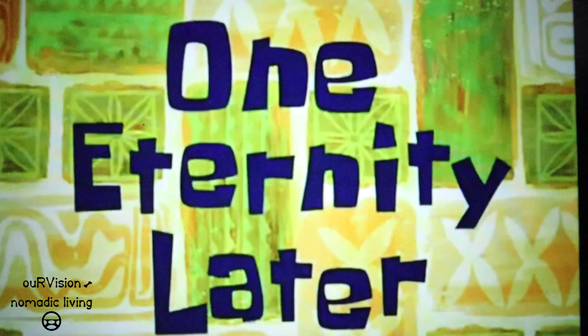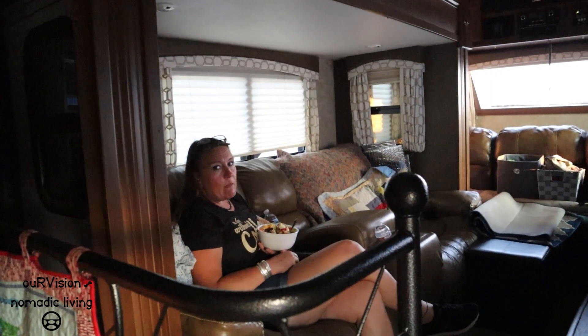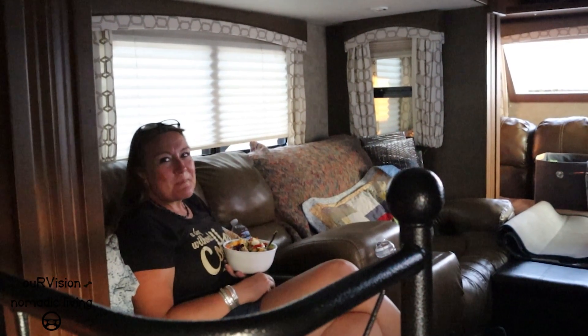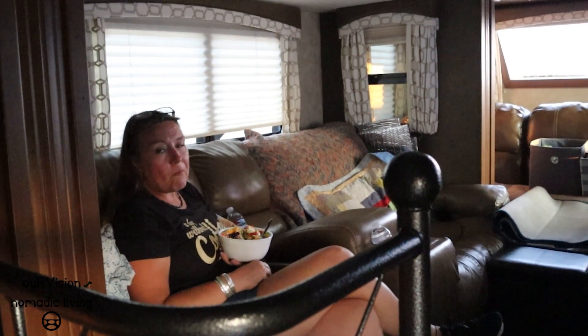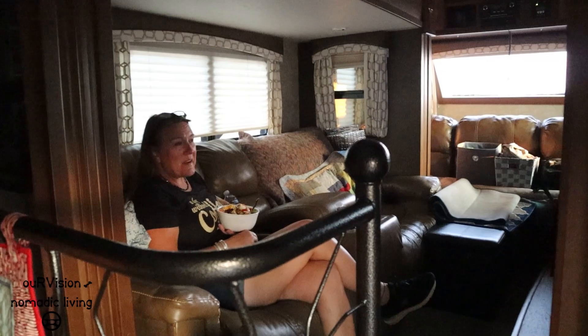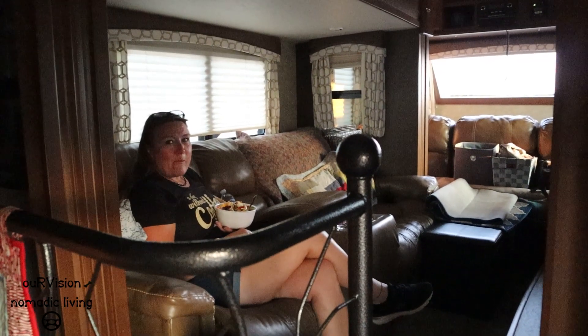One eternity later. How was the ride to Laramie? Good. I'm glad to be done. It was about 400, a little over 400 miles today. We're going to overnight here in this vacant lot.